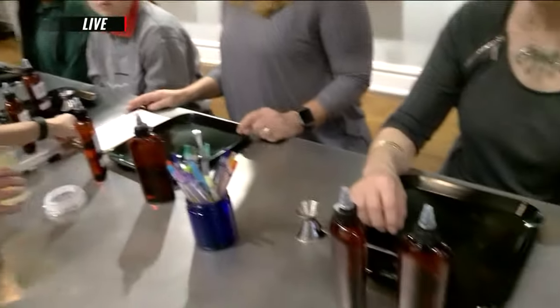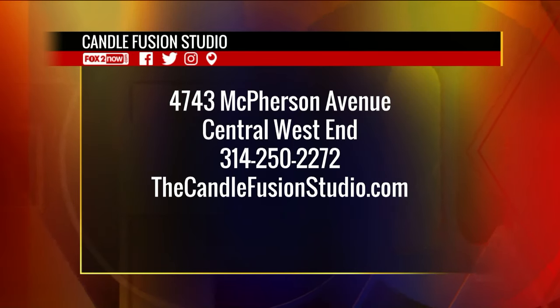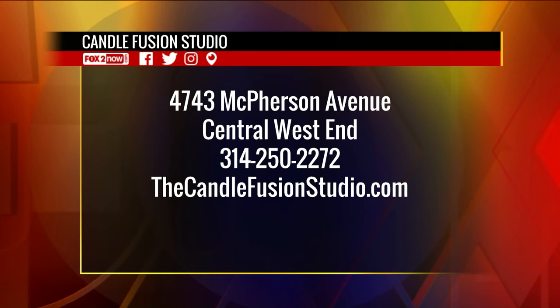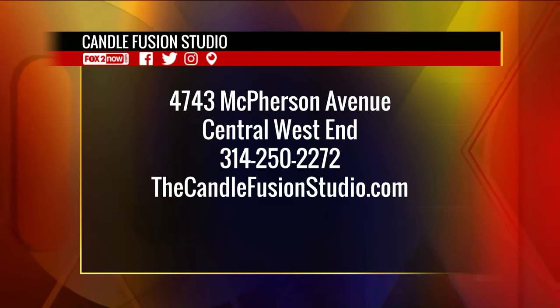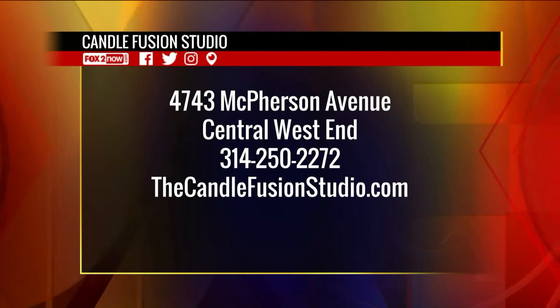You guys are going to have to come check this out. It is the Candle Fusion Studio in the Central West End, located on McPherson. They have candles, diffusers, and bath salts. Come check it out and create your own custom scent. I'm Lisa Hart reporting in the Central West End, sending it back to you in the studio. Apparently making candles makes scents too, right?